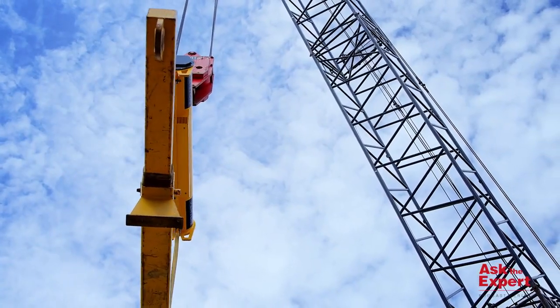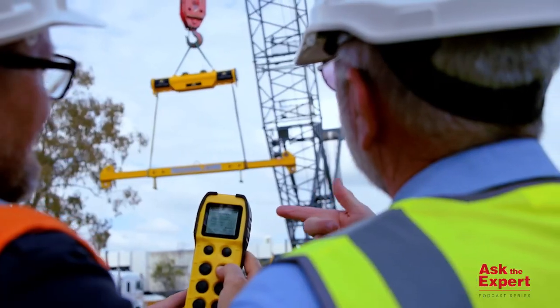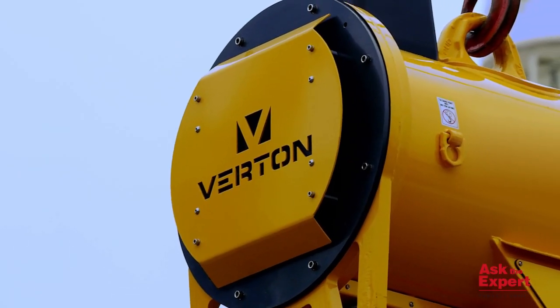During and post-project, you can see how your team is using the machinery and identify improvements for future lifts. Thanks again for your question, Brett, and we look forward to seeing you the next time on Ask the Expert.